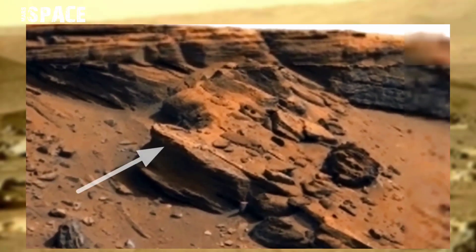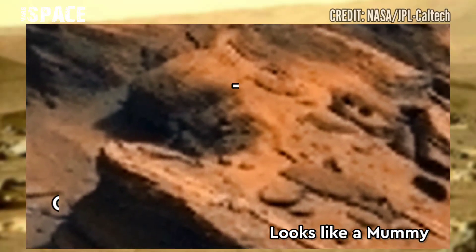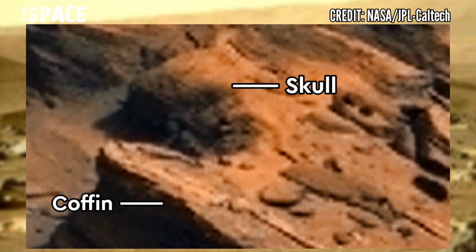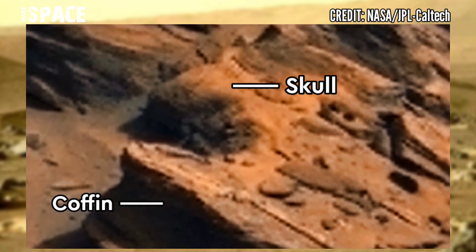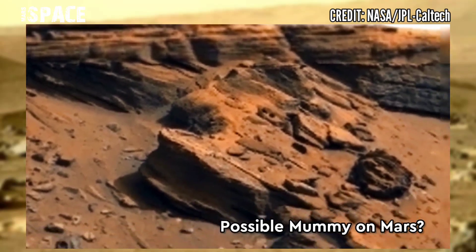Here you can see a clear face cut. It looks like a mummy with a coffin. This is a skull, and let's see a half-buried coffin. What do you think about this fuzzy light mummy? Possible mummy on Mars? Let me know in the comments below.